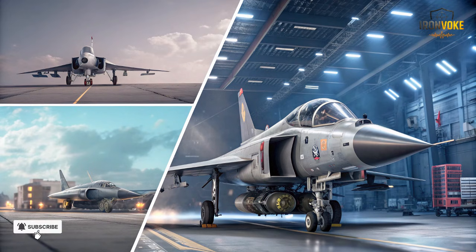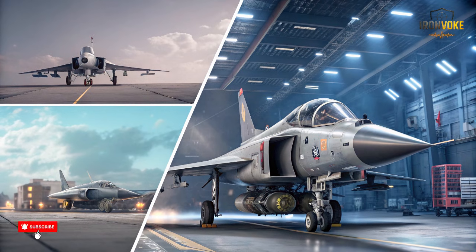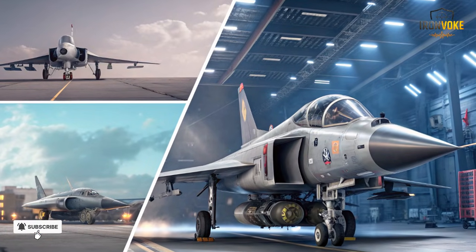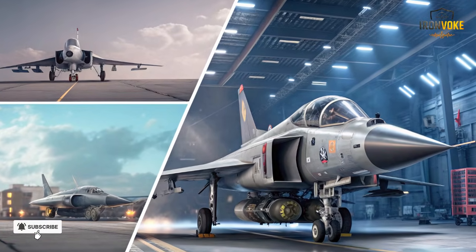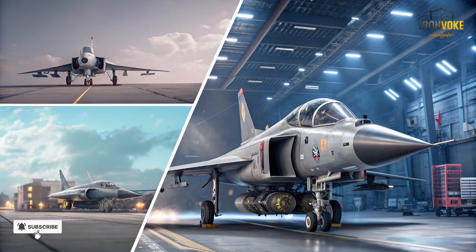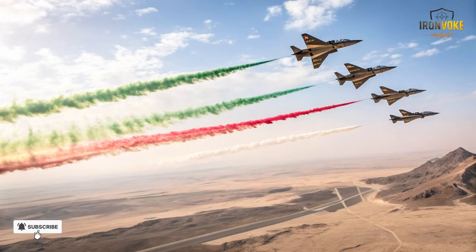The Kfir program demonstrated how a small nation could leverage limited resources to achieve air superiority through clever engineering, strategic planning, and relentless innovation. By converting a reverse-engineered Mirage into a highly capable multi-role fighter, Israel set a benchmark for how ingenuity and perseverance could overcome geopolitical limitations. Today, the Kfir remains a legendary chapter in Israeli aviation — a testament to creativity under pressure, technical mastery, and strategic foresight. While newer fighters have taken over frontline duties, the lessons learned from the Kfir program continue to influence Israel's air force and aerospace industry.